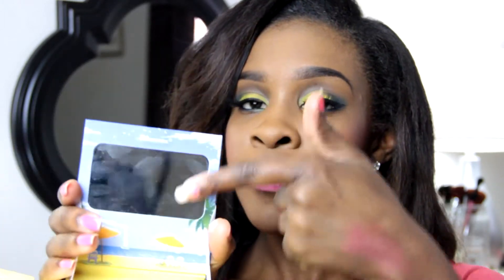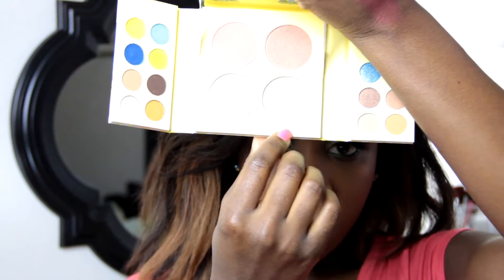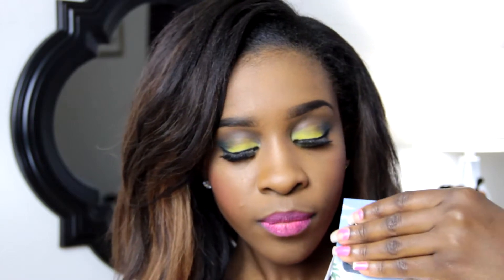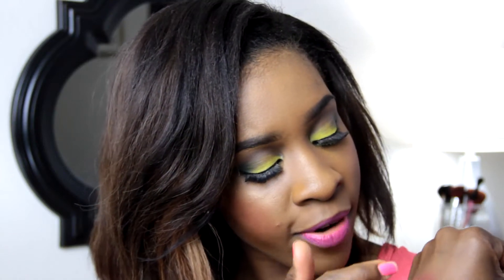The palette also comes with a gorgeous mirror on top. On the bottom you have four big blushes. One of them is actually a highlighter — I think it's a dupe for NARS Albatross, one of the most popular highlighters out there. It looks super white in the pan but when you apply it, it gives off a really beautiful gold shimmer. I have it on right now and I really hope you can see it.